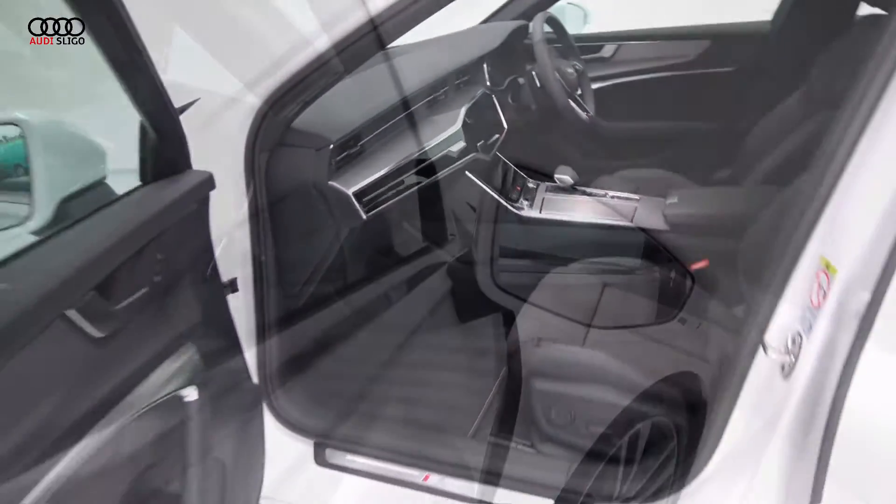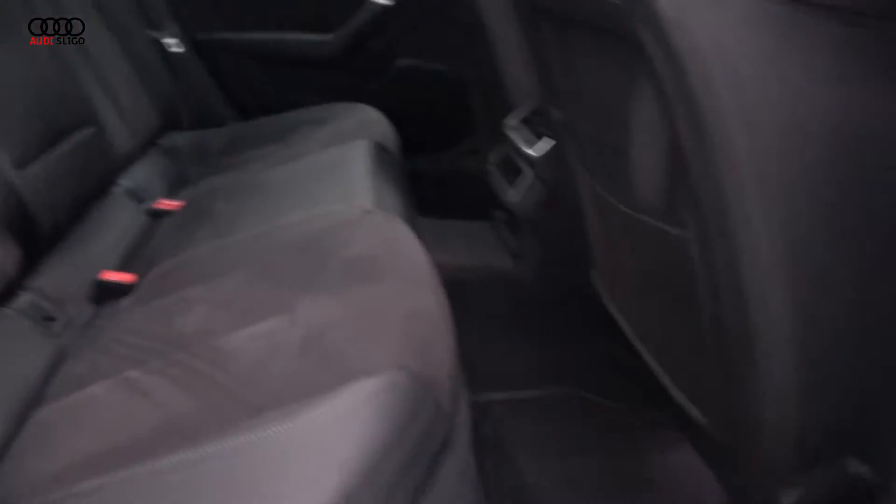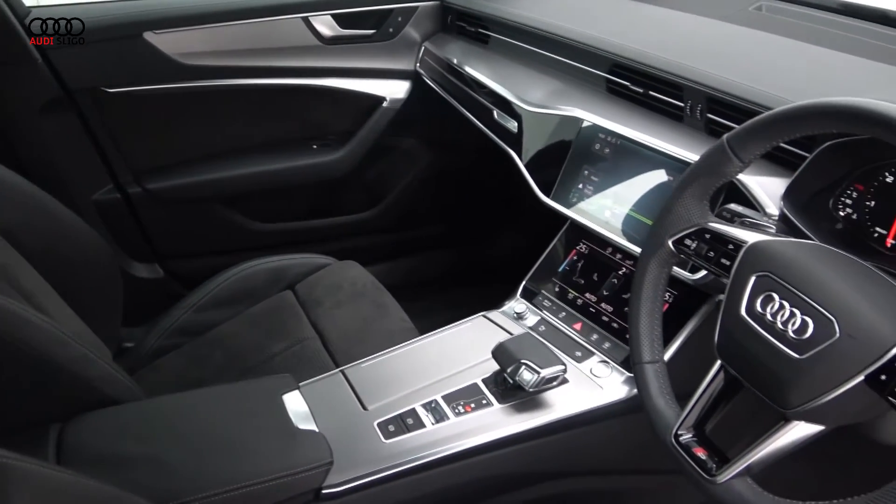S-Line body styling, leather multi-function steering wheel with paddle shift to facilitate manual drive, dual haptic response screens, keyless ignition, and Audi Drive Select.